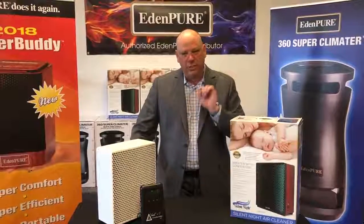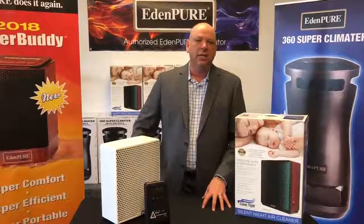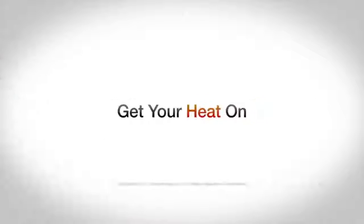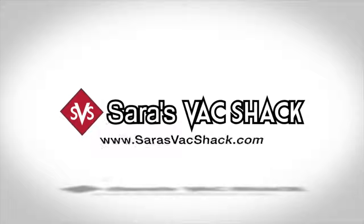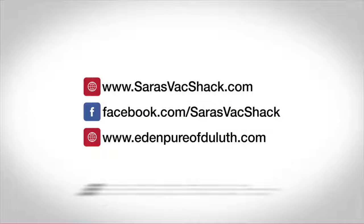Folks, make sure you like our page and share this video with somebody that you think would benefit from the Silent Night. We'll see you next week with next week's incredible product of the week. Thank you.